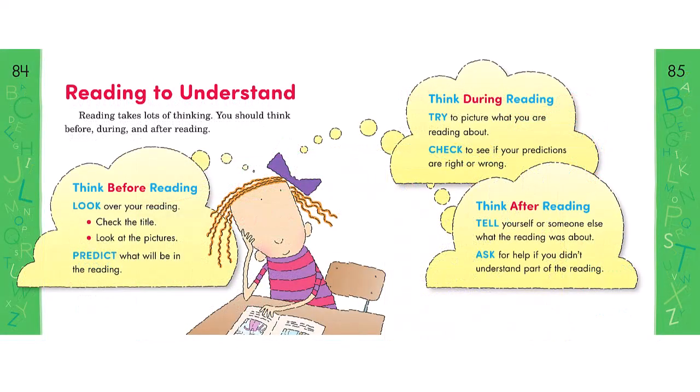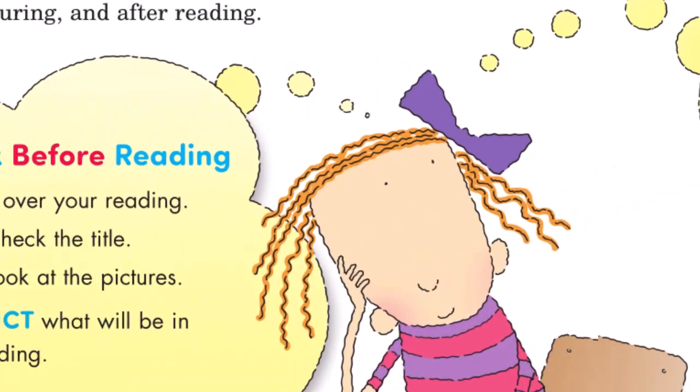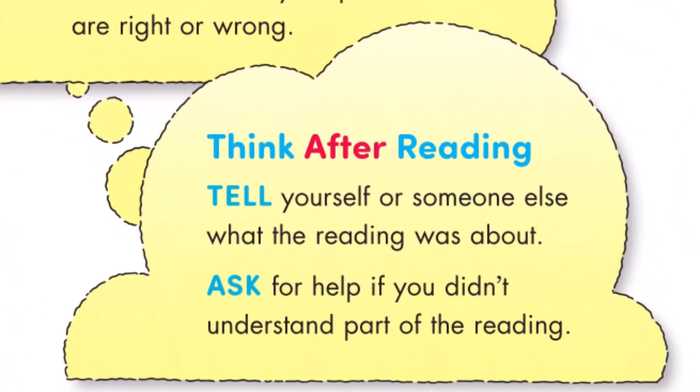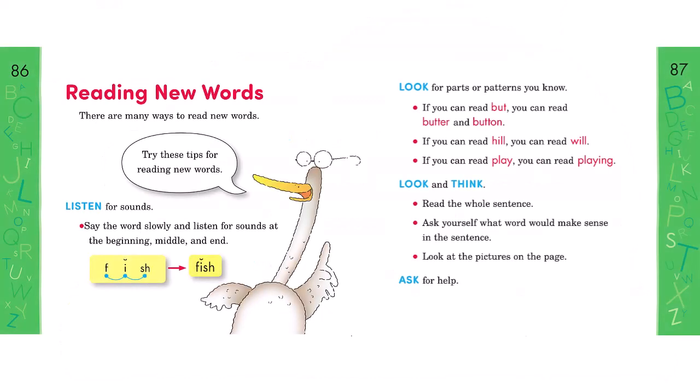Here in the green section, we learn about reading to understand: if we think before reading—look and predict—and think during reading—try and check—and think after reading—tell and ask—we'll get much more out of what we read. This page spread helps students read new words, sounding them out and understanding how they're related to other words they know.